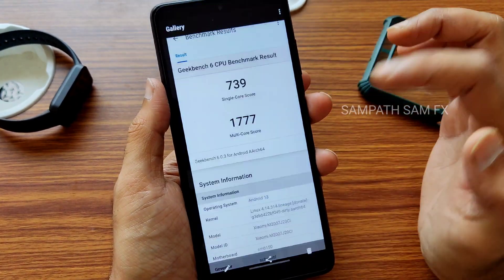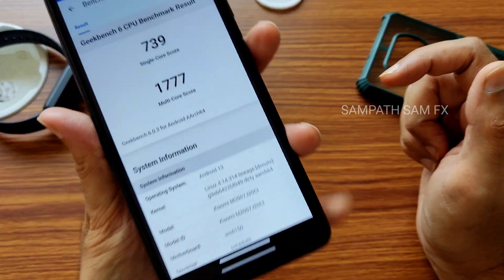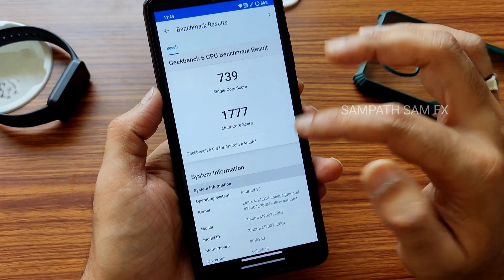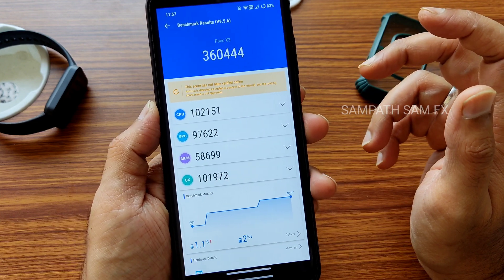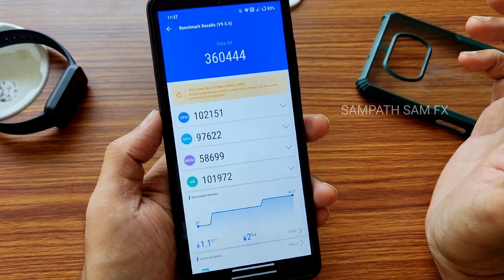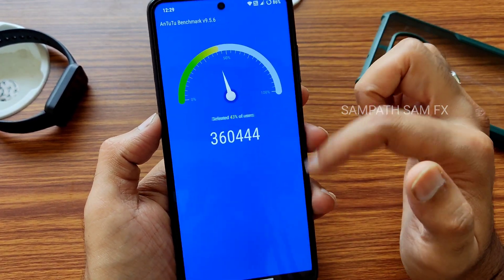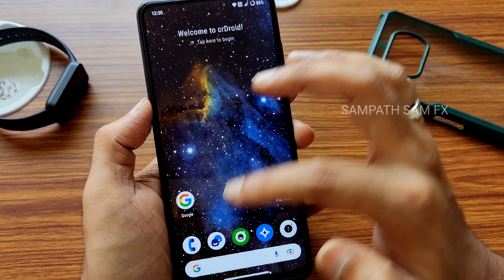The Geekbench score: single-core is 739 and multi-core is 1777. The kernel, as mentioned, is 4.14.314 Lineage kernel used on this POCO X3 with CRDroid 9.5 — which is quite good. The AnTuTu benchmark result is 360,000. Temperature rise was 1.1 degrees Celsius and battery dropped 2% during testing. The app also records your previously earned scores.